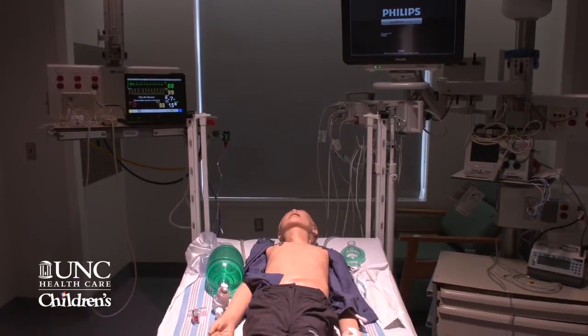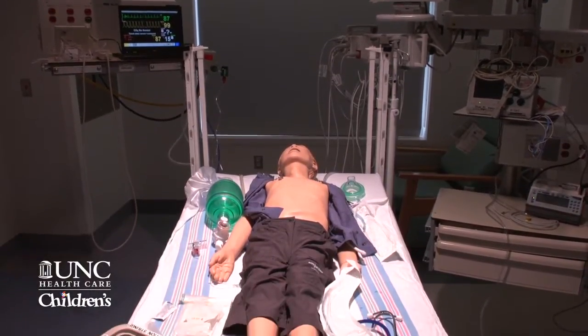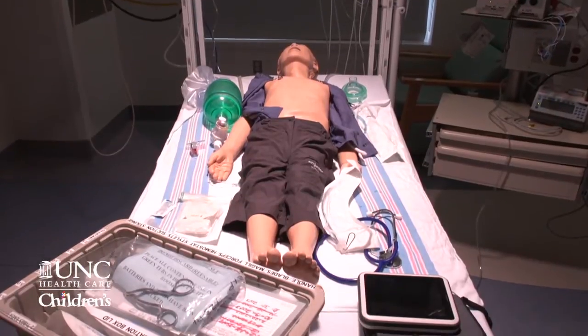Bruce, as a mannequin, will simulate a lot of the physiologic variables that children have. He appears to be a 40-pound toddler that's about five years old. He can breathe, he can have heart sounds, his belly can distend, and you can perform procedures on him as well.